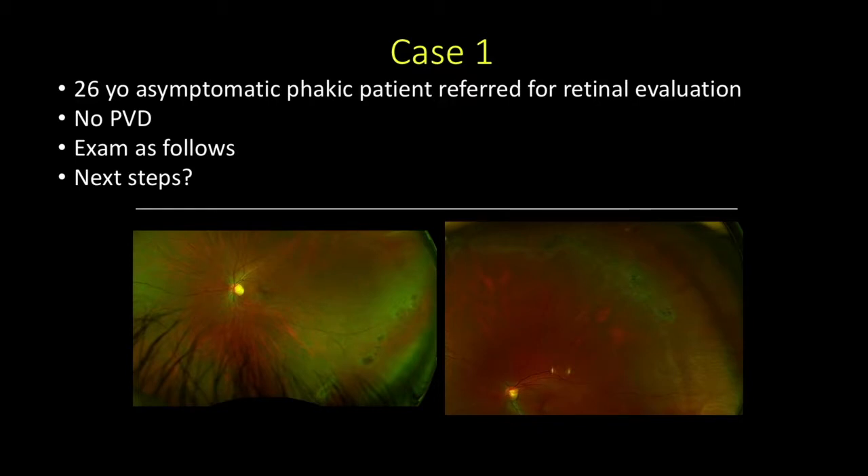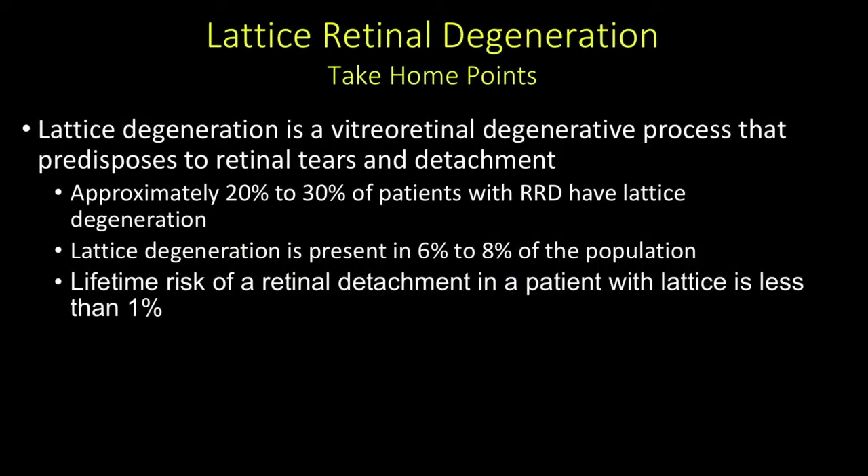In the second photo, superiorly and super-temporally, you'll see again this ovoid area, some with pigment, some with white lattice-like lines. So what should we do with this patient? We're talking about lattice retinal degeneration. It's important to review some of these points.